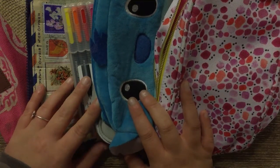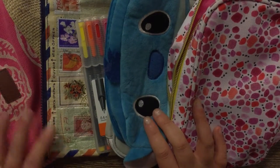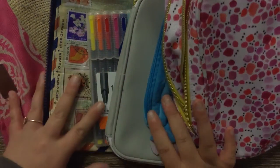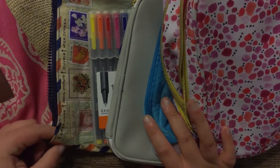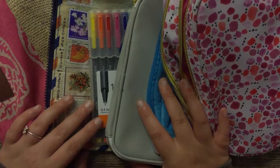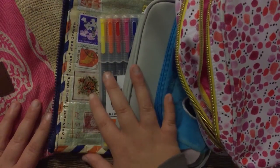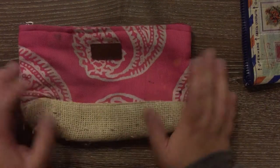Hi everyone, I'm back again today to film another video. If you can't tell what this is by what's in the background, this video is going to be all about my different pencil cases I've used and what I've had to store my stationary items in my purse — what I've been using since I started my planner life about a year and a half ago. This is kind of like an unofficial part two to my pen collection video. I'm just going to get started with my very first one I was using when I first got into planning.